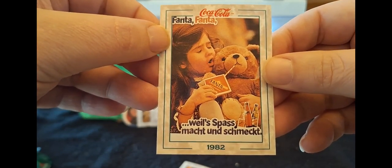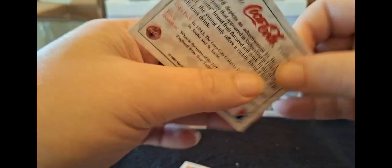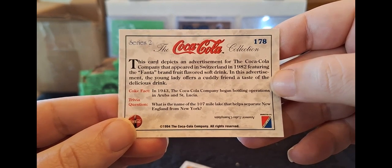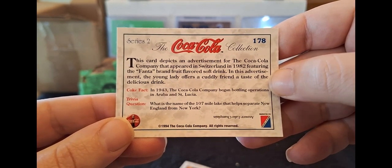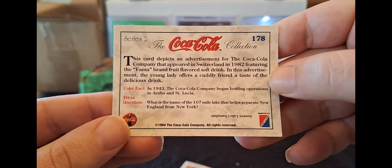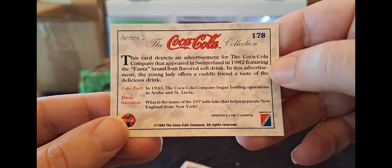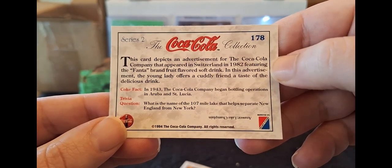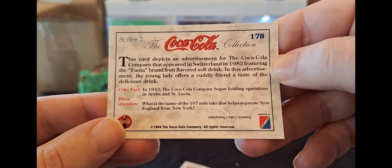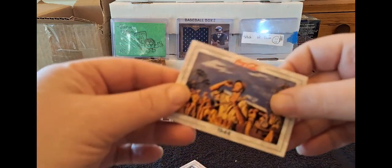Fanta... I'm not even going to try. 'Macht und Schmeckt.' Okay, so clearly we've got some German going on. 1982. This card depicts an advertisement for Coke that appeared in Switzerland in 1982, featuring the Fanta brand fruit-flavored soft drinks. Love me some Fanta. In this advertisement, the young lady offers a cuddly friend a treat to test the delicious drink. Yes, I was right - because in Switzerland they speak the German. In 1943, the Coke Company began bottling operations in Aruba and St. Lucia.